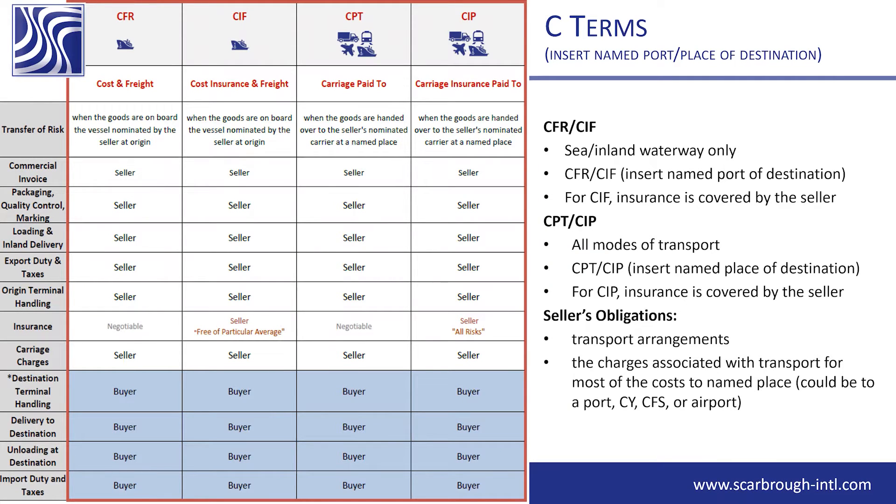Looking at the C-terms — CFR and CIF are inland waterway only. Make sure to insert your named port of destination for CFR and CIF, and for CIF, insurance is covered by the seller. The C-terms are the only place here where insurance is specifically called out as a responsibility.